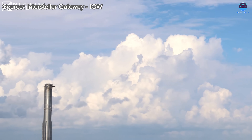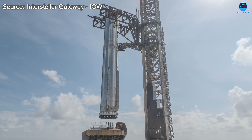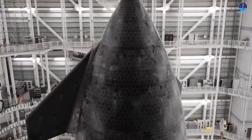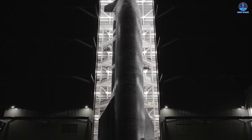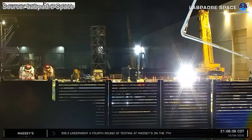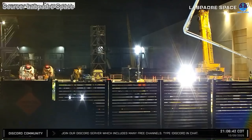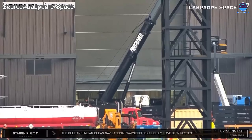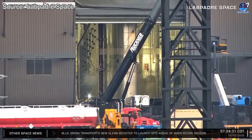SpaceX is charging forward at full speed in the final stretch toward the long-awaited Flight 11. Only days after B-15 was transported to the launch pad on October 8th, the company has now moved the final component of the Starship system, S-38. According to the previously announced road closure schedule, a move from the production site to the launch pad was planned between 12pm to 4pm on October 11th. On the evening of October 10th, SpaceX teams began preparing for the move in earnest. The lifting jig used to handle the simulated Starlink payload was brought to the entrance of Mega Bay 2, signaling that final preparations were underway.